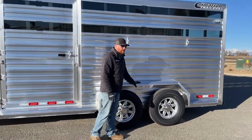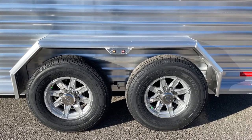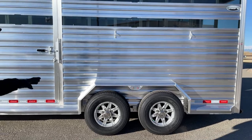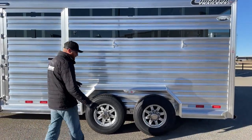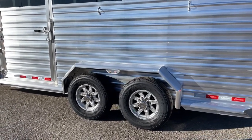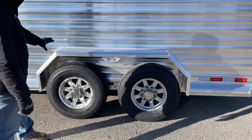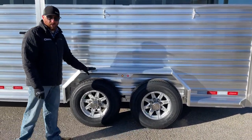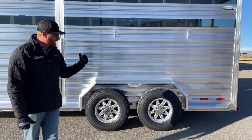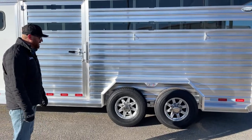We've got two 6,000-pound rubber torsion axles made by Dexter, standard aluminum wheels, and nitrogen-filled tires which help PSI levels from fluctuating drastically. You have that one-year no-questions-asked warranty. These are 10-ply Goodyear tires. Also notice this is a bolt-on fender rather than a weld-on — Cimarron puts a lot of emphasis on that. In the long run, it will save you money. If you have a blowout or damage the wheel well, it can be unbolted and a new one bolted on, rather than cut off and re-welded. That should save you time and money whether it's our shop or another service department doing it.